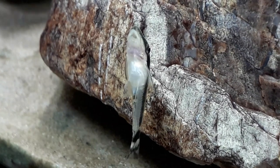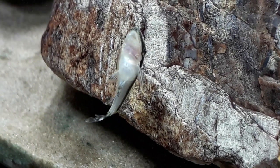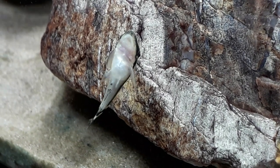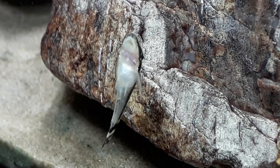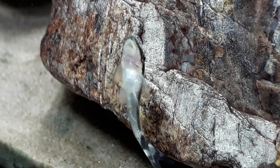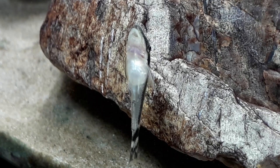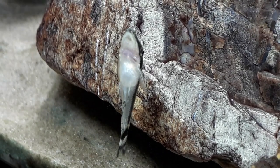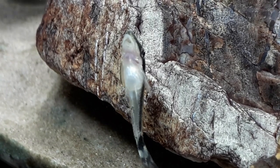Mine in my tank are always very busy, always zipping around here, there and everywhere, clinging on to either the glass, the rocks, the sand or the plants and constantly grazing on algae. Every now and then I do see them zip up to the surface, and apparently they're actually able to take a gulp of air — in the wild this helps them survive if there's drought or less oxygenated water.